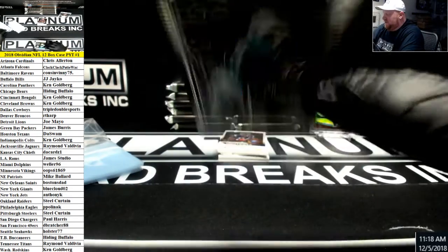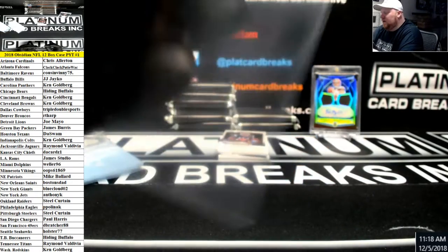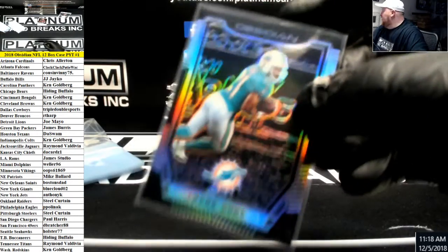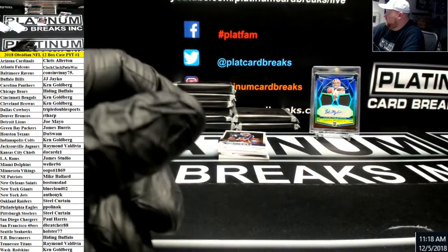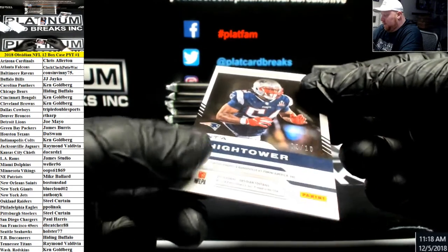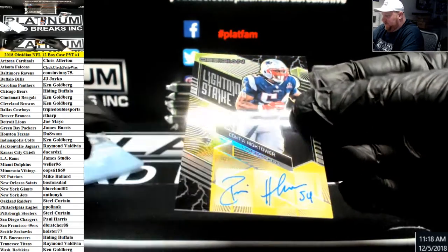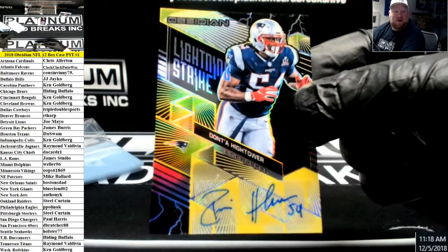Frank Gore, Dolphins, to 100. Donta Hightower number to 10, autograph for the New England Patriots. That's a cool-looking card — Lightning Strike Auto.